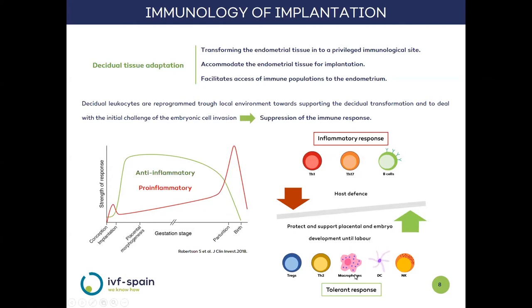This balance represents the change from the initial inflammatory response and the immune response mediated by TH1, TH17, and B lymphocytes — which are responsible for the defense of the mother — towards an environment of tolerance that protects and supports the development of the placenta and embryo, mediated mostly by Tregs, TH2, and uterine NK cells.